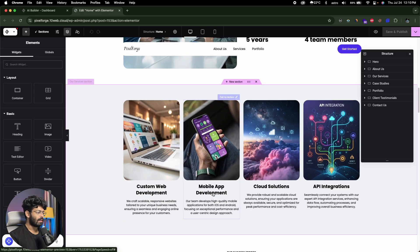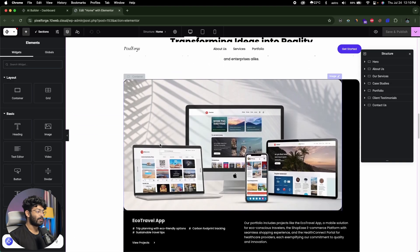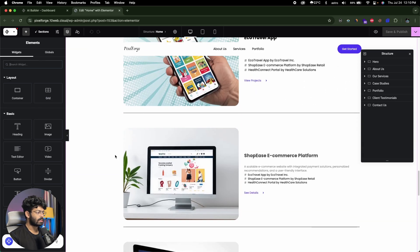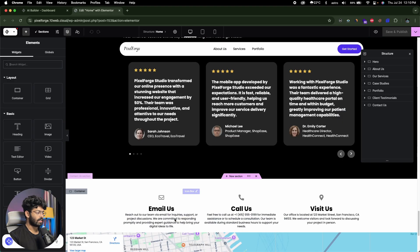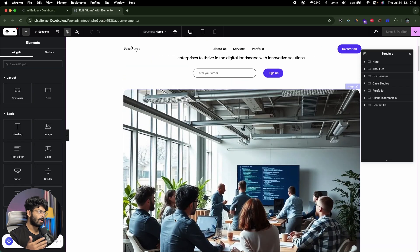We have custom web development, mobile app, cloud solutions, API integrations. There's a success story section with cards that look really great, a recent works section, client testimonials, a map, and a footer. So 10Web has created the website and opened it in the Elementor Editor, and the next step is to make any changes you want.